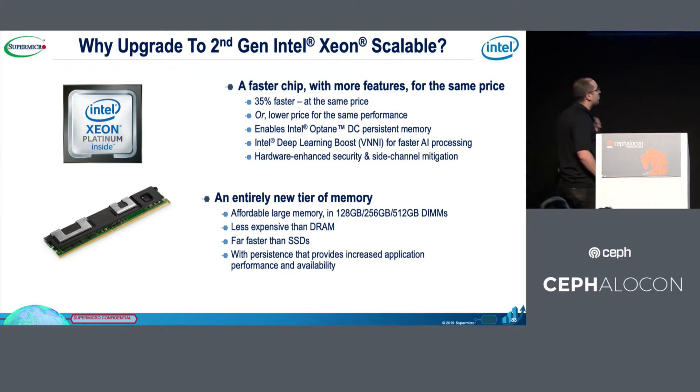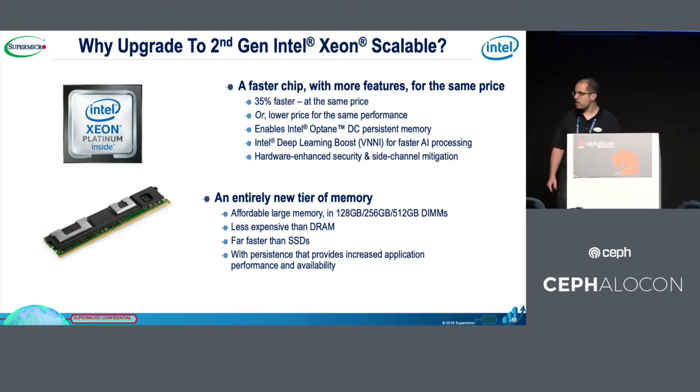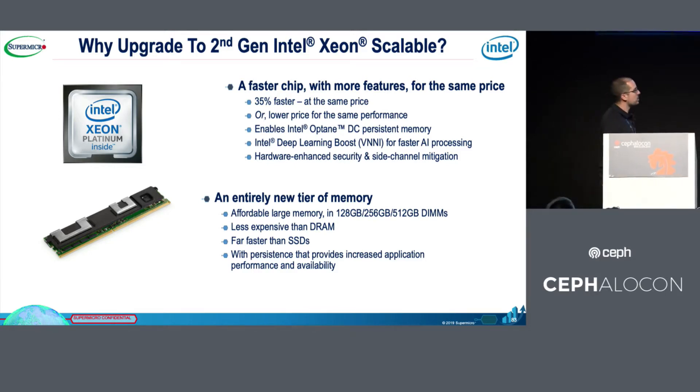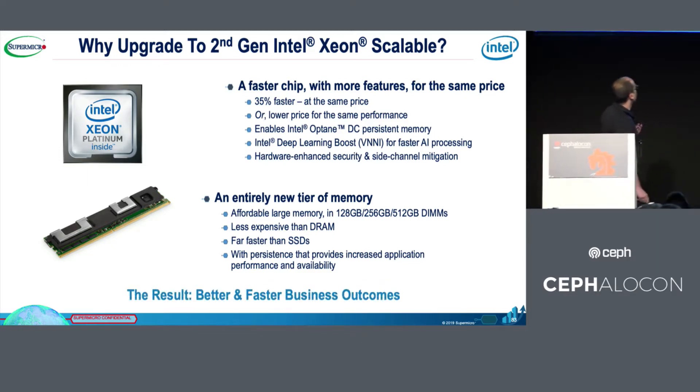It's incredibly fast — really impressive. And also cheaper, which is surprising, because we are talking about persistent memory, and this is a good surprise in terms of price. The final result is a better and faster business solution.